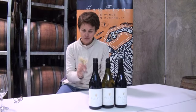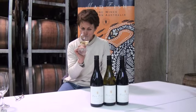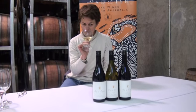We're here with Janice McDonald, senior winemaker for Howard Parker Madfish Wines, and we've got the Madfish Gold Turtle series. Can you tell us a little bit about these wines?